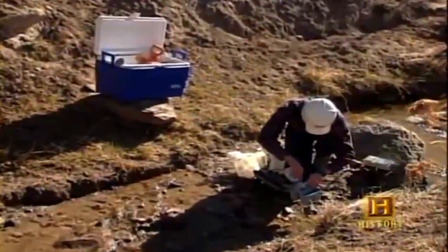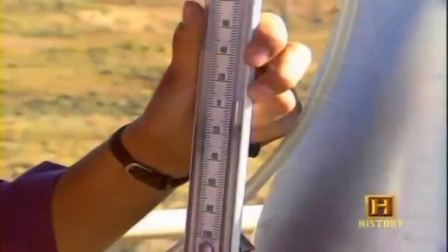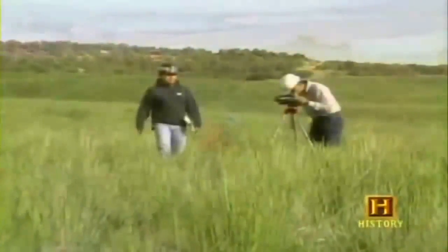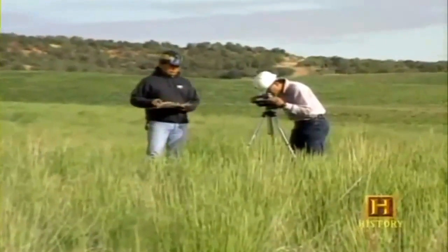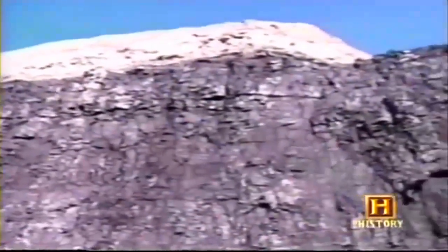Mining companies claim that removing mountaintops and filling in valleys is the only economical way to get to cleaner-burning coal. In the meantime, new coal mines are still being developed — years of planning are required before any extraction can take place. Once a lease is acquired, it might take up to eight to ten years just through the permitting process with various state and federal agencies. For both surface and underground mines, aerial and satellite photography, radar, and global positioning systems are used to locate coal deposits. Computers then calculate the volume of material within a given block proposed for mining, determining exactly how many yards of overburden must be removed to reach the coal seam.